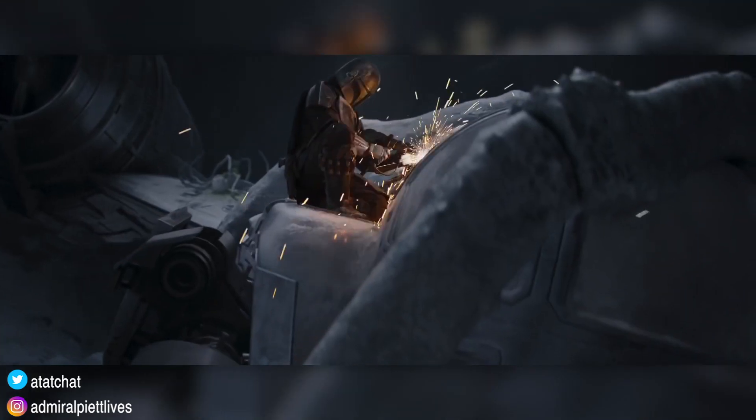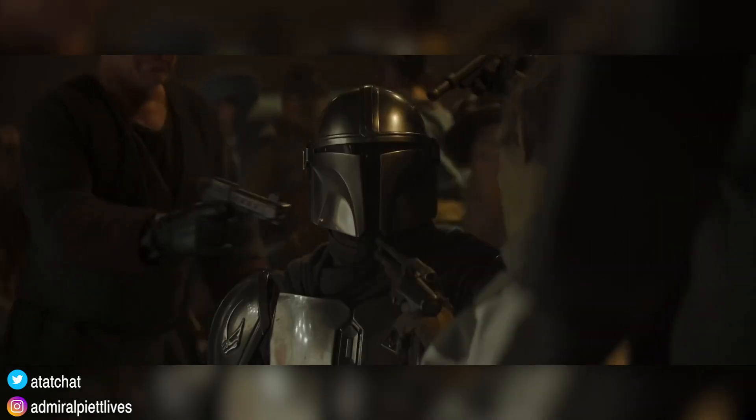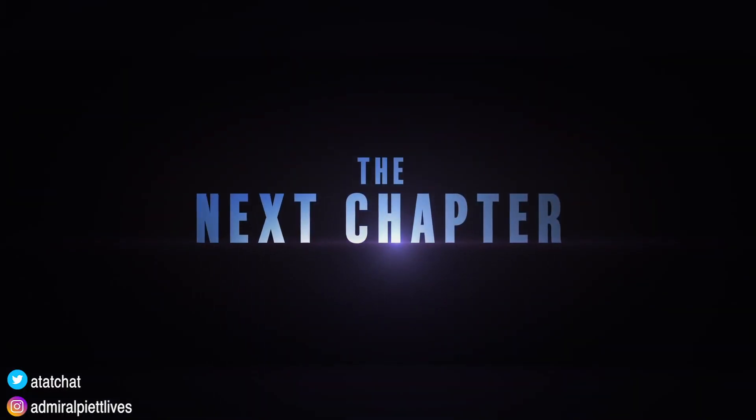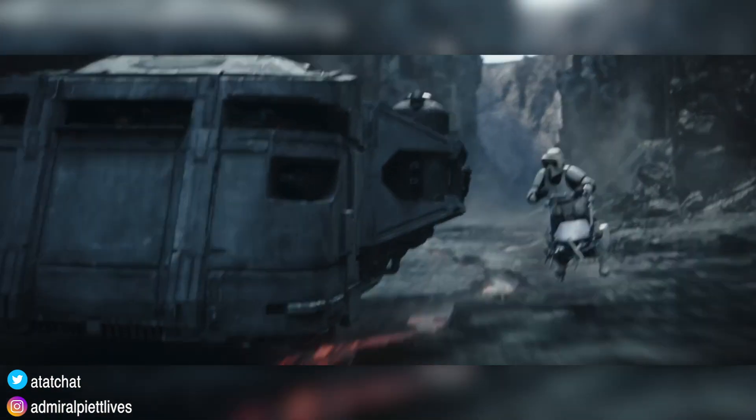I did notice that a lot of folks online were a little bit underwhelmed by this, expecting something huge like an official trailer. And honestly, I don't even think we need any of these trailers. I like not knowing anything going into this season.